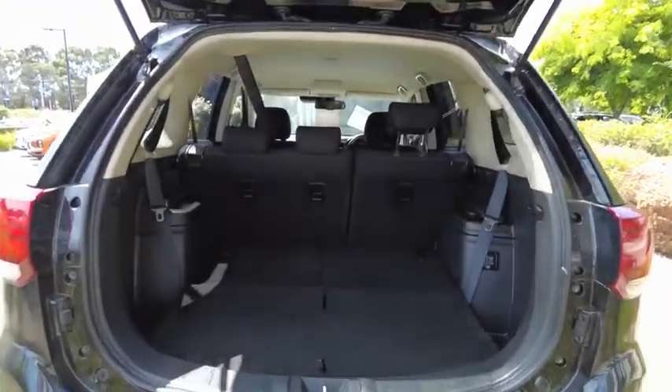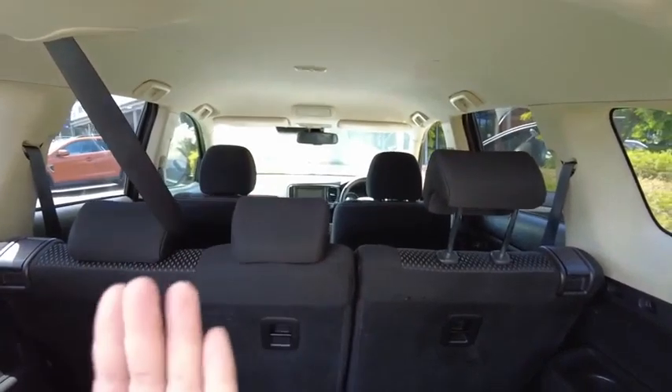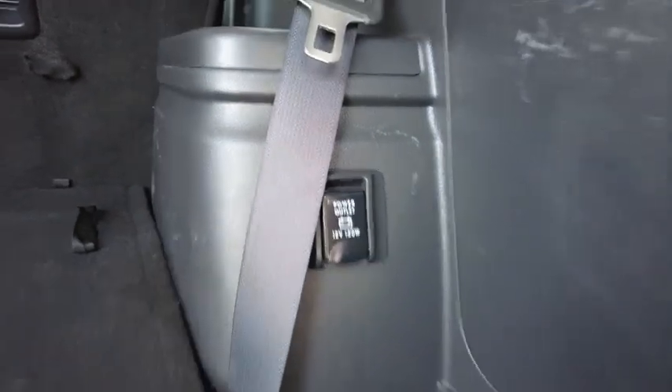Large boot. This is the seven-seater model. The seats move forward and back — at the moment they're locked in position, but you can still see that the seats are here; they pull up and become a seven-seater car. Over here you've got your 12-volt power supply and a storage compartment as well.